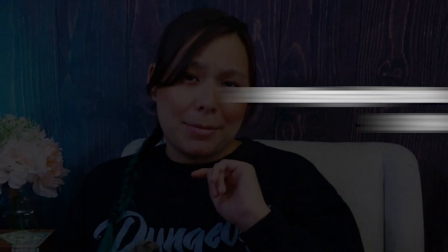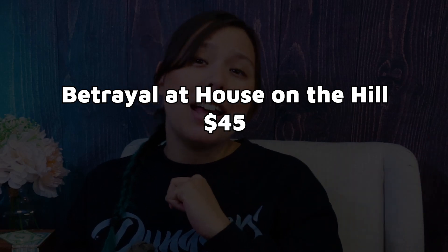Betrayal at House on the Hill is a lot of fun. Essentially you're exploring a house, you find a bunch of different items, and every time you find stuff you roll for a haunt — and that haunt can be different every single time. For instance, one time our house turned into a bird and decided to fly away, and our goal was to escape before it flew off. Another time I was turned into an alien and had to devour all my friends before they escaped. It's made by Wizards of the Coast, and there's a spinoff called Betrayal at Baldur's Gate — Baldur's Gate being a major city in the Forgotten Realms — which takes that D&D-esque vibe and escalates it further.